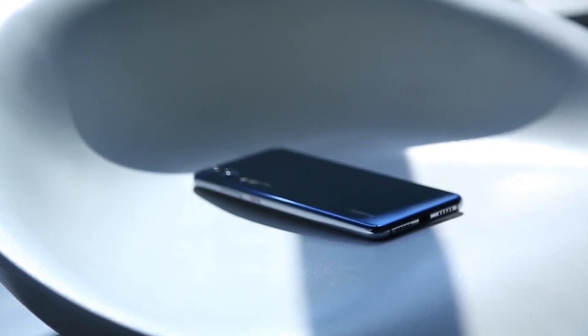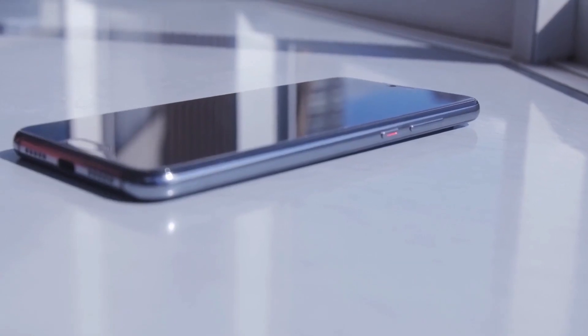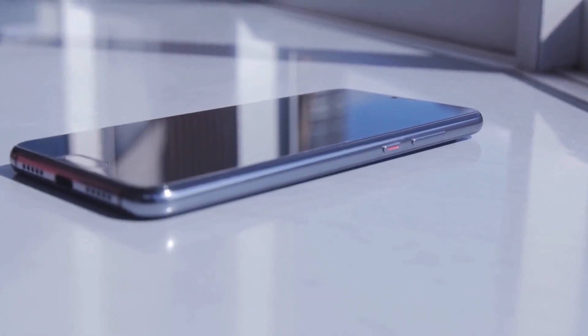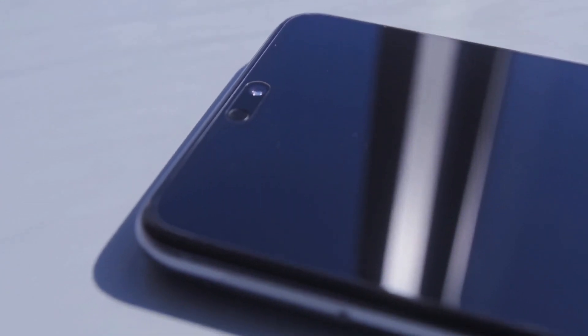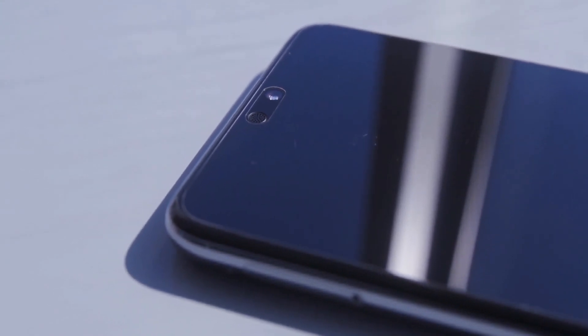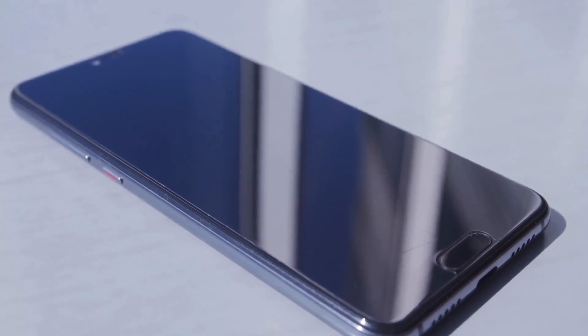Hello South Africa, this is Lindsay Schutus, editor of Popular Mechanics magazine, and today is launch day for the Huawei P20 family. The P20 and P20 Pro come out today. The P20 Pro is coming at you for 15,800 rand and the P20 standard edition will set you back around 11,000 rand.